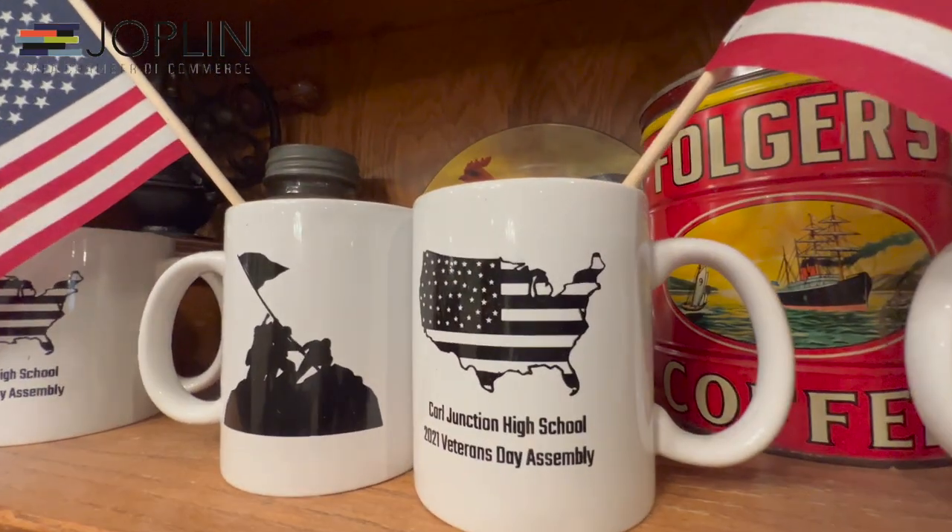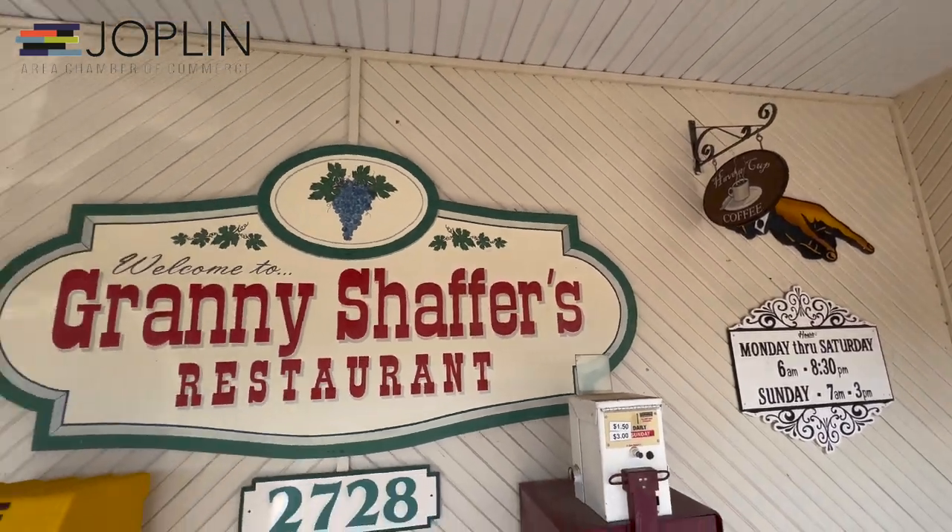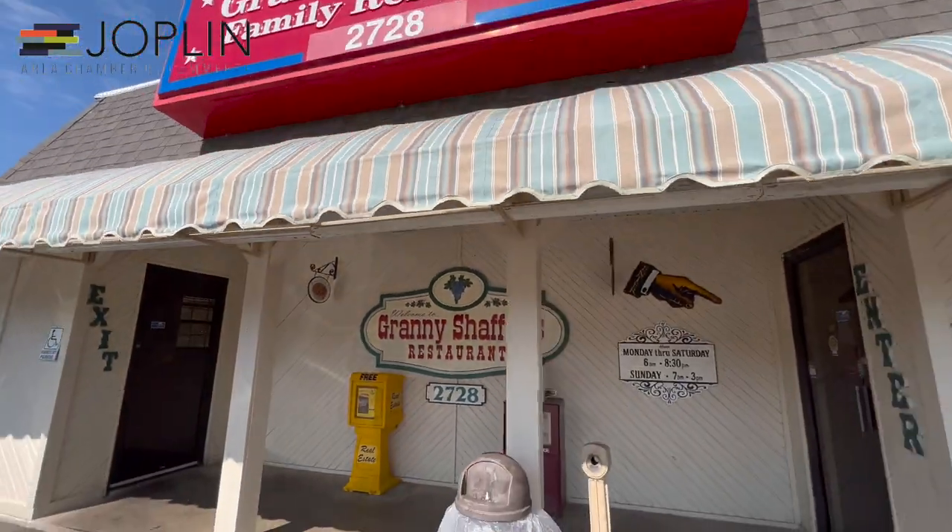And if you're a veteran who has this coffee mug, you drink for free. Granny Schaefer's Comfort Food Cafe and coffee.